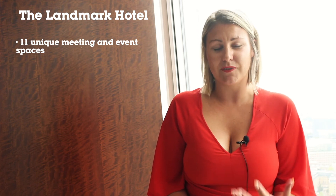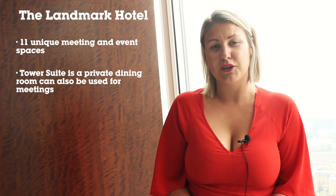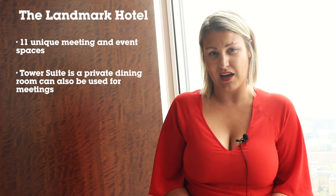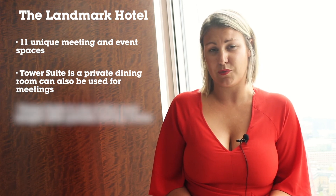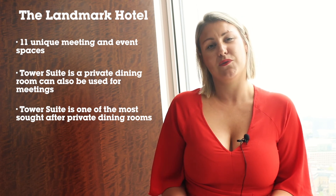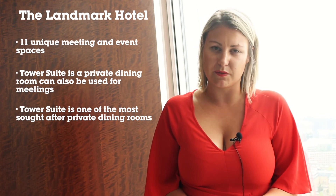Last of our top picks is the Landmark Hotel. The grandeur of this hotel extends to its 11 unique event spaces, all offering a personalised touch. My personal favourite is the Tower Suite — a private dining room that can also be used for meetings, overlooking the beautiful courtyard. The light and ambience of this room make it one of the most sought-after private dining rooms in London, featuring beautiful soft grey furnished chairs. A really, really beautiful space.